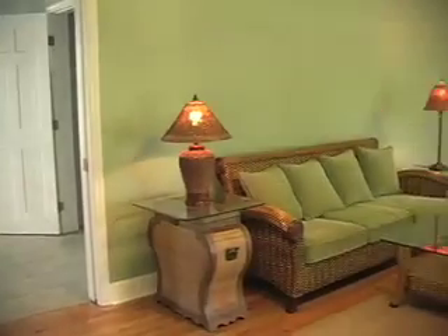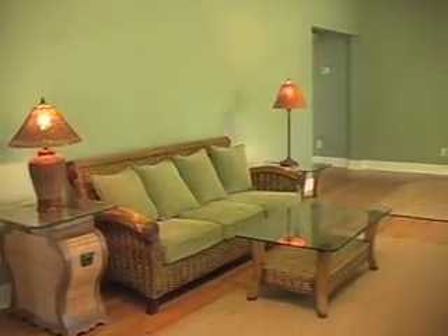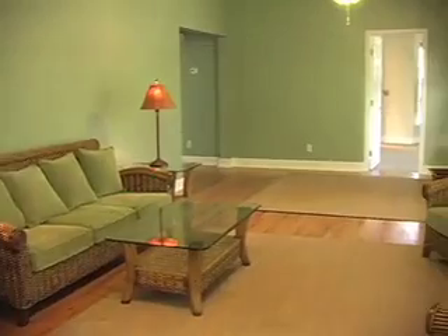As you walk through it, you'll notice there's hardwood floors in the living room and into the kitchen.